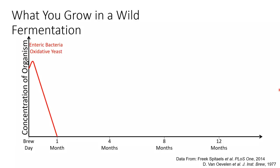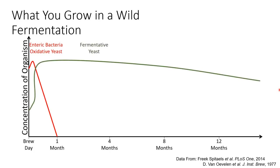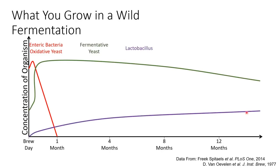That's the bad news, but the good news is these unwanted organisms disappear in about a month, mostly because alcohol and other acids made by yeast and lactobacilli outcompete them. The next thing that appears are fermentative yeast - the brewer's yeast - which will make alcohol and do some acidification. Starting at about the same time, lactobacilli begin to grow, producing a lot of the lactic acid that sours the beer. It's really the combined effect of alcohol and acid that kills off those enteric bacteria and oxidative yeast.